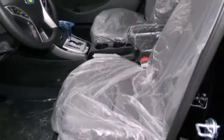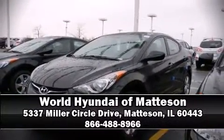Our team is professional and we offer a no-pressure environment. Call now to schedule a test drive. We'll see you next week. Bye.